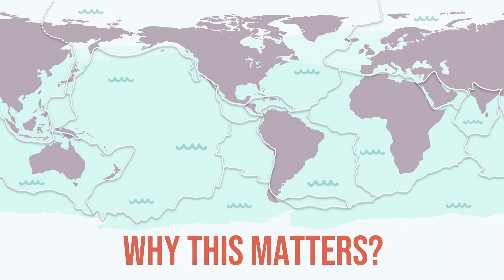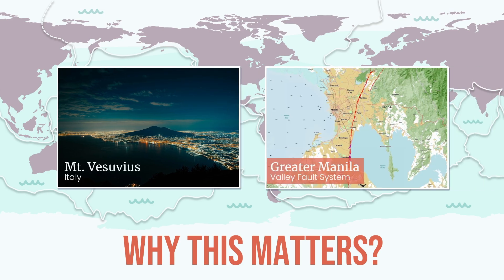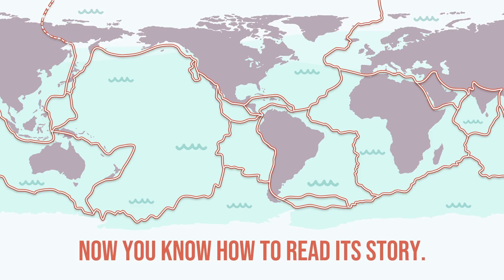So why does this matter? This isn't just science trivia — it's survival. Billions of people live near volcanoes, on fault lines, or beside rising mountains. Knowing how plates interact helps us build safer homes, prepare for hazards, and respect the forces constantly shaping our world. Earth isn't still. It isn't silent. It's alive with motion — slow, steady, and full of stories. And now you know how to read its story.